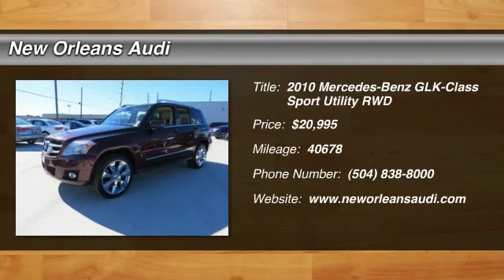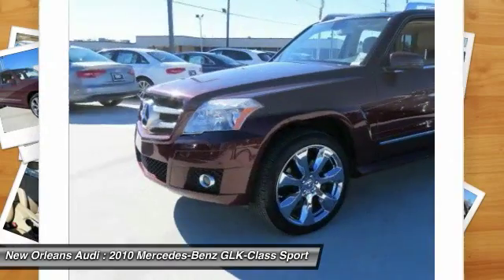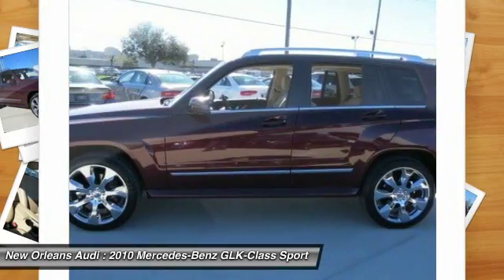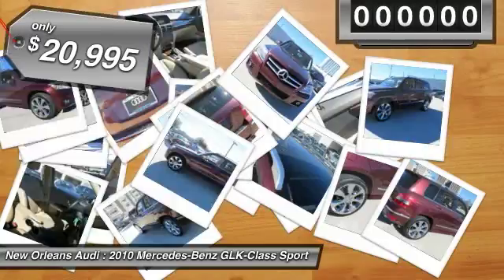The 2010 GLK Class. Based on the C-Class, the GLK joins the small upscale SUV class. Its smooth 268 horsepower 3.5 liter V6 delivers quick acceleration and is priced below $25,000.